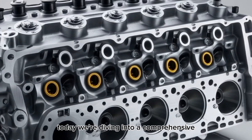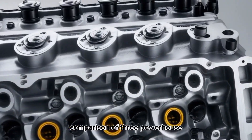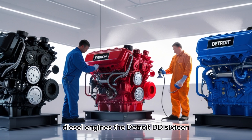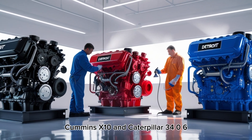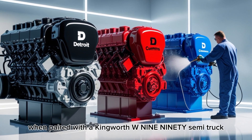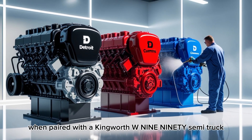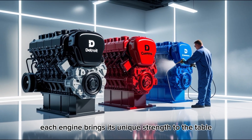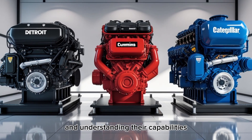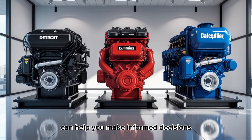Today, we're diving into a comprehensive comparison of three powerhouse diesel engines: the Detroit DD-16, Cummins X10, and Caterpillar 3406, examining how they stack up when paired with the Kenworth W990 semi-truck. Each engine brings its unique strengths to the table, and understanding their capabilities can help you make informed decisions for your trucking needs.